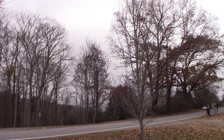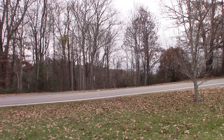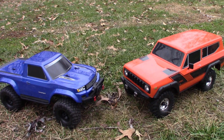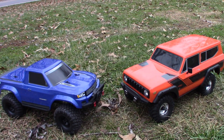Oh fall, the leaves are gone, it's cloudy outside, it's cool — perfect time for a crawler showdown between the Traxxas TRX4 and the Redcat Gen 8. Let's see who wins this one. In this video, the showdown is going to consist of a top speed run, tug-of-war, and a grade contest.